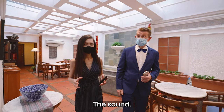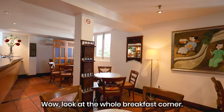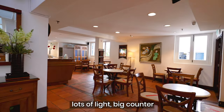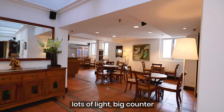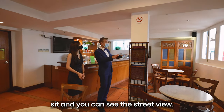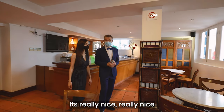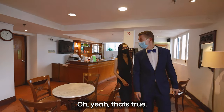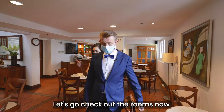The water feature provides a very zen feeling when you enter the hotel — the sound. Look at the whole breakfast corner: lots of light, big counter, very bright, lots of windows. You sit and you can see the street view. Yeah, it's really nice. I think we should check out the rooms — let's go check out the rooms now.